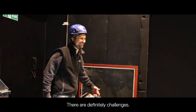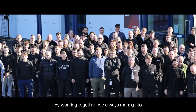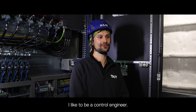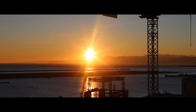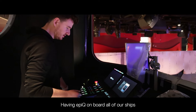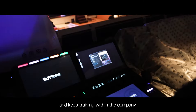There are definitely challenges. We need to put two systems together, but Tate has a big team. By working together we always manage to achieve the results that we need. I really enjoy being a control engineer — I get to use my brain and be ingenious. Having EPIC on board all of our ships allows us to distribute our staff across all four ships and keep training within the company.